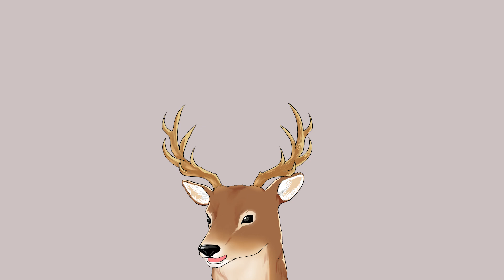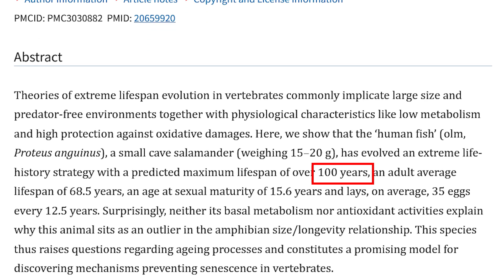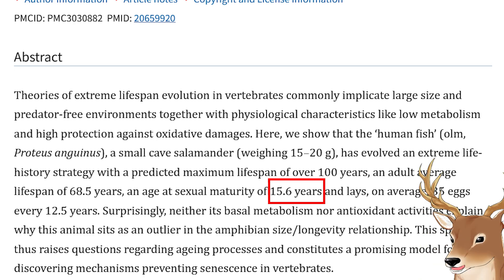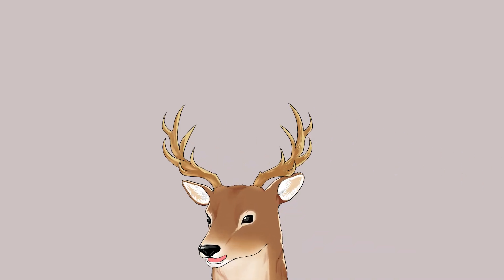The good news is they do have a long lifespan. Research has predicted a maximum lifespan of 100 years, with an average of around 68.5 years. They reach sexual maturity at around 15 years old — that's an outlier, because most salamanders can barely even reach 15 years old. Additionally, olms don't really have natural predators, though they are sometimes eaten by larger animals that get lost in the cave system.